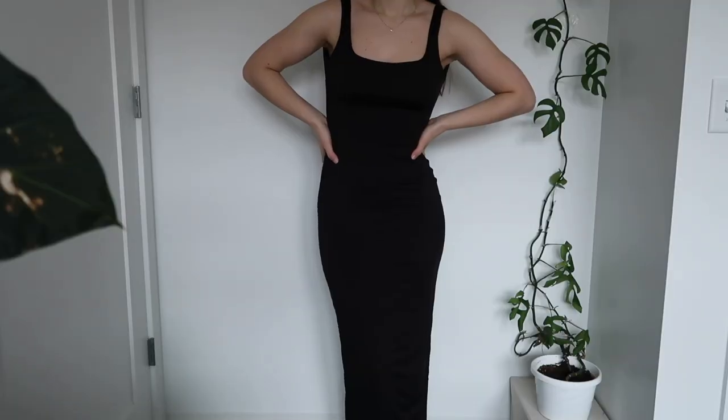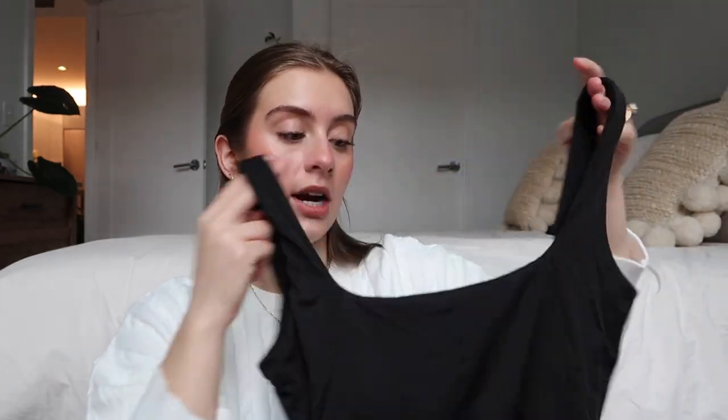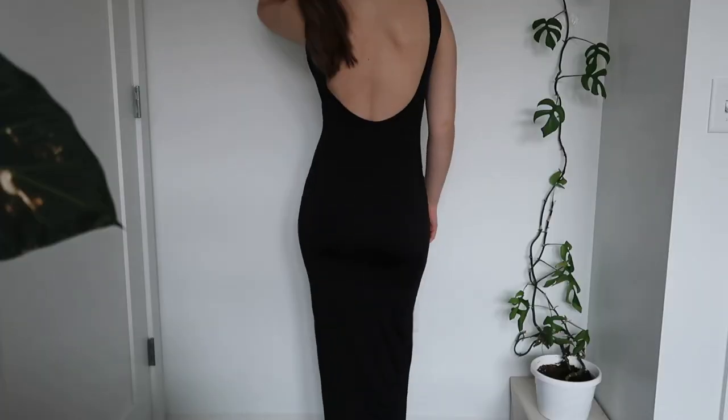Next up I got this maxi dress. This is so beautiful and I am truly impressed with the quality. It is a full black maxi dress with a square neckline and it also has a low back, which I absolutely love. I think that's so flattering — it's such a fun little way to spice up a look.